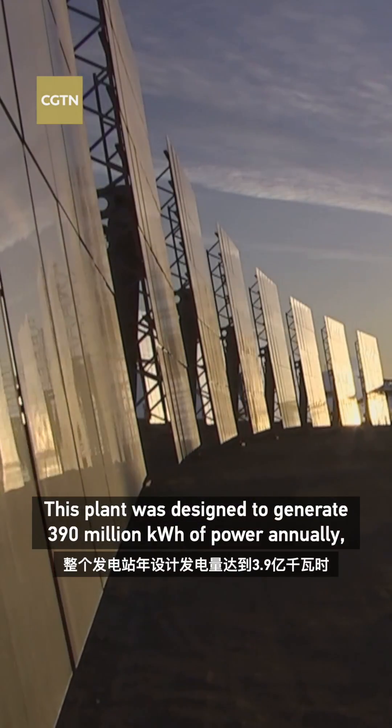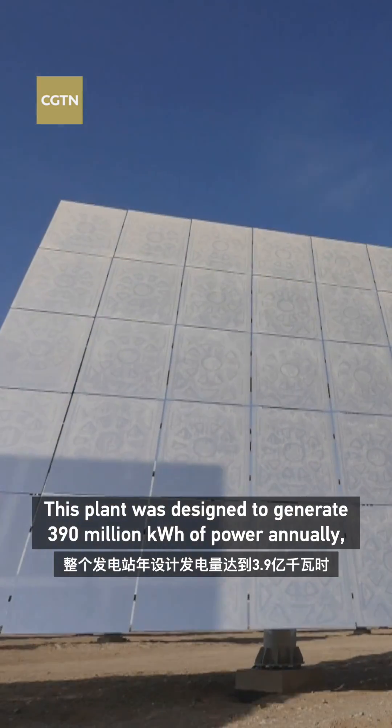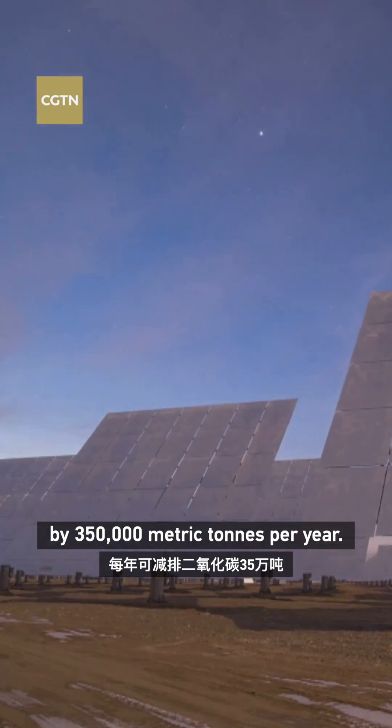This plant was designed to generate 390 million kWh of power annually, which can reduce carbon dioxide emissions by 30,000 metric tons per year.